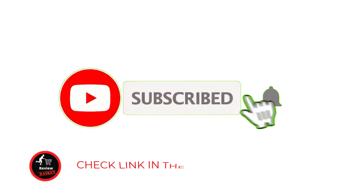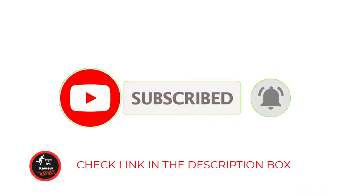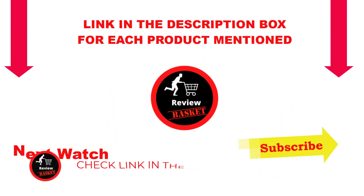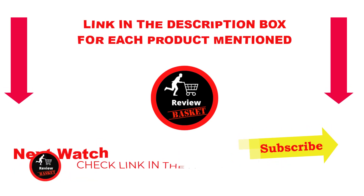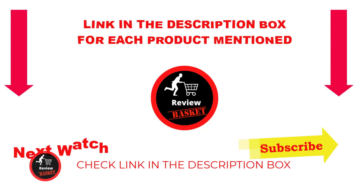That's all from me. I make helpful videos daily, so do subscribe to my channel. If you need more information or want to know the price of a product, please see my description. For any questions, comment below. Stay up to date with our great products — it makes your life so much easier.